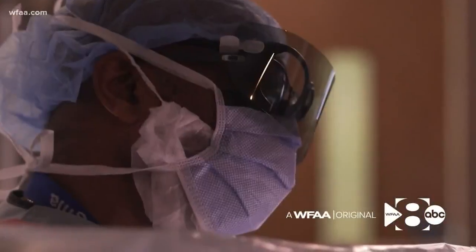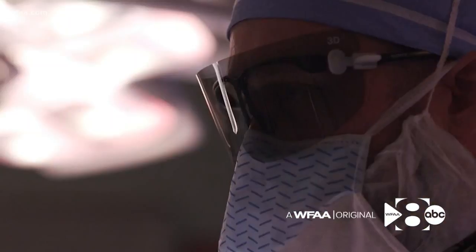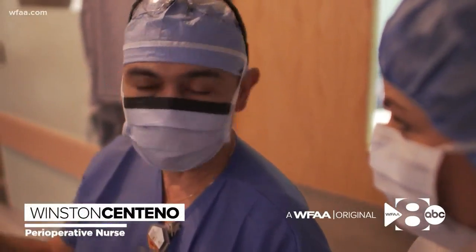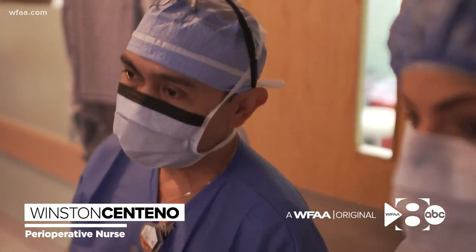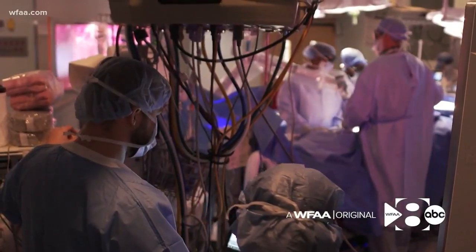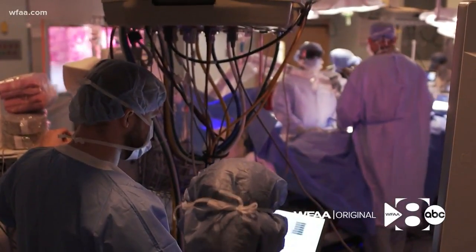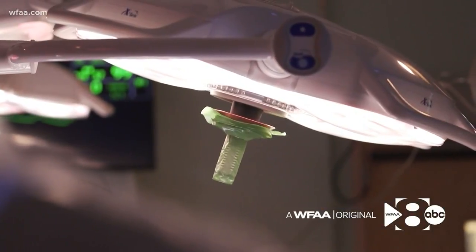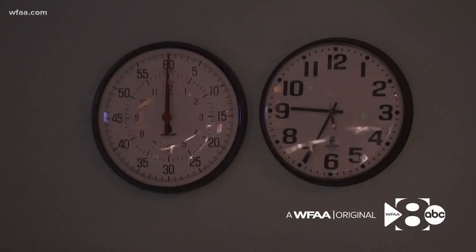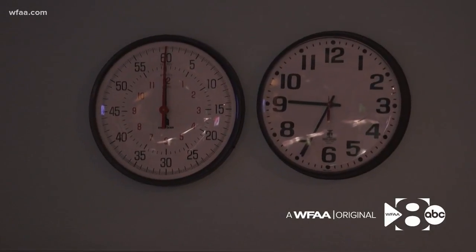Wohlfeld says seeing more clearly than ever before means operating with greater precision than ever before. Anybody in the room can witness what they're seeing — it's amazing. Nurse Winston Centeno's perspective is different: everyone in the operating room can see the live 3D video, which means surgical nurses can better anticipate Dr. Wohlfeld's needs, saving time in a room where moments matter.